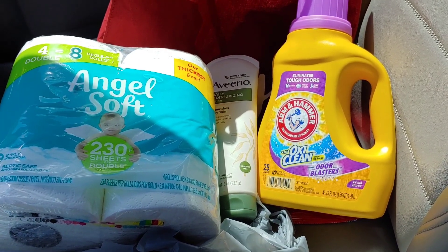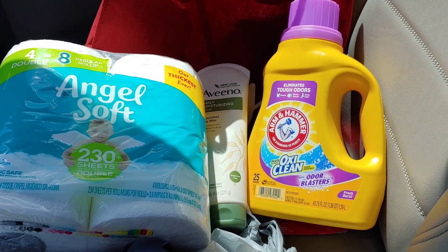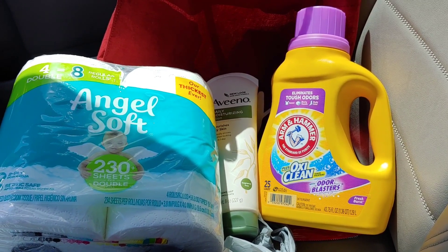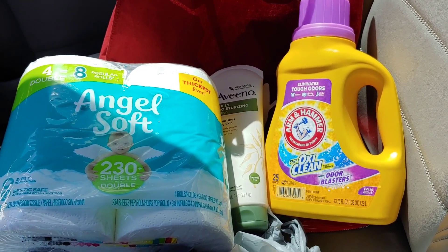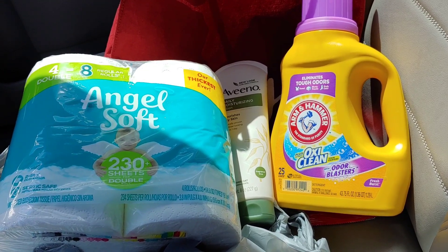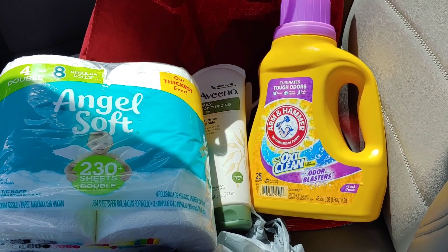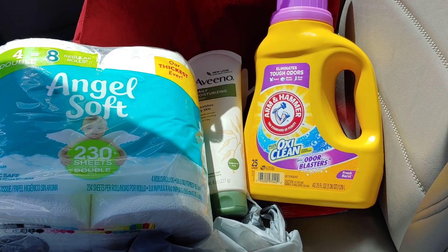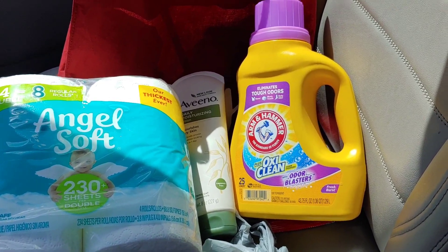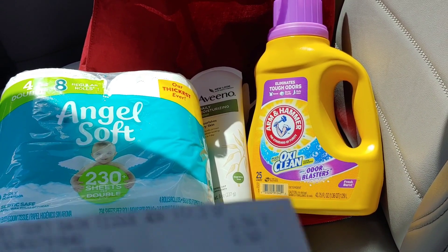Here is my Family Dollar haul — all digital coupons. It wasn't too many items, really easy to do, and I was very happy with the Aveeno. The Aveeno on the shelf was $5 but actually rang up for $4.75, and with the $3 digital I only paid $1.75 out of pocket. That's especially great with spring here and summer coming up — it's light to carry and good quality lotion. My savings today totaled $4.50: $0.50 for Angel Soft, $3 for Aveeno, and $1 for Arm & Hammer.